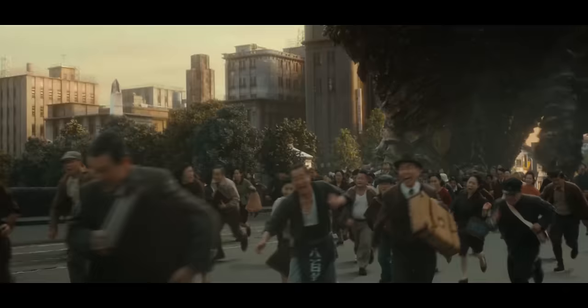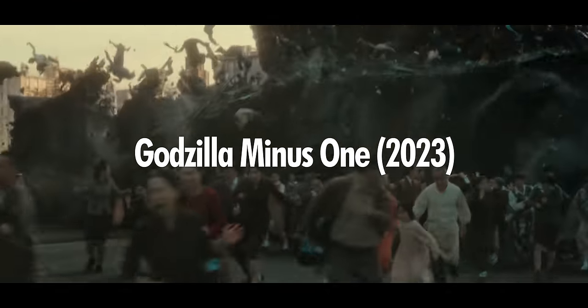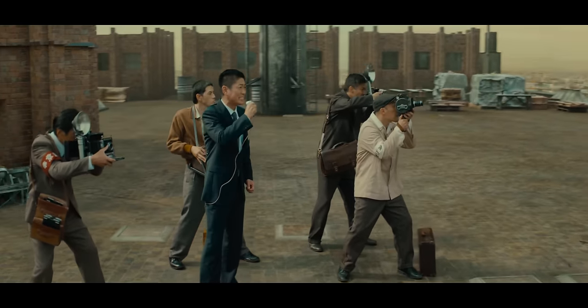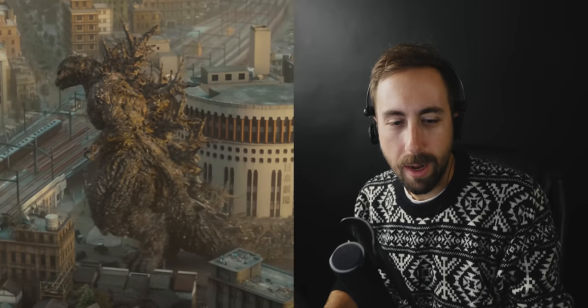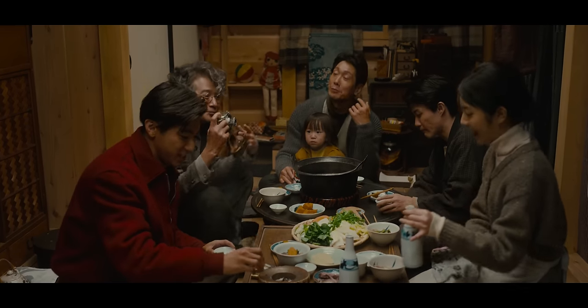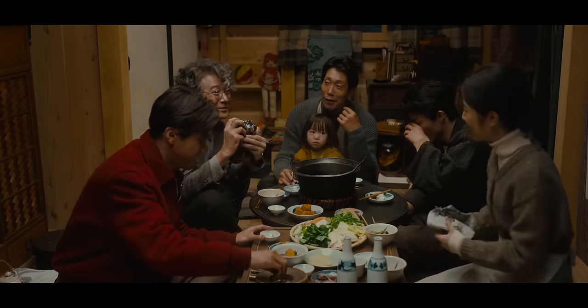Let's start here with Godzilla Minus One. Why the fuck does he walk like a toddler with a loaded-up diaper? So there's this brief scene where this guy uses a film camera to take a picture of this woman and then it's never brought up again for the rest of the movie. So what was the point of showing it? Fuck if I know.